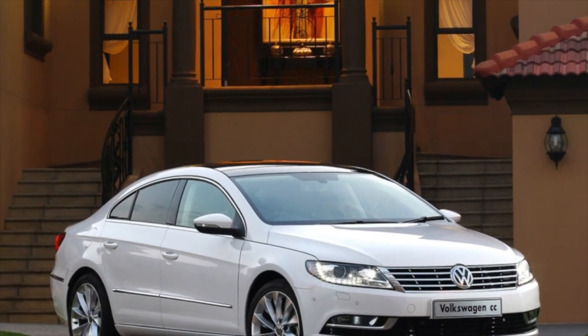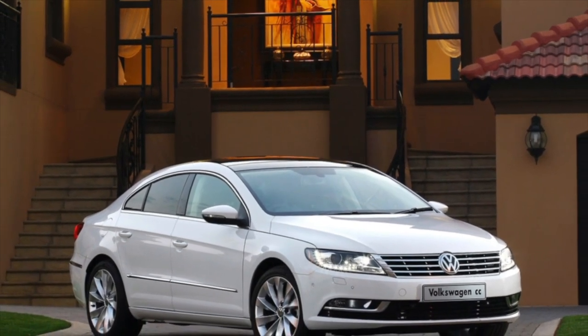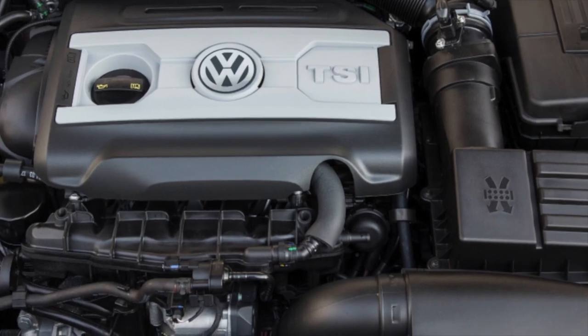Greetings, dear friends! I present to your attention the most common malfunctions and breakdowns that occur on the Volkswagen Passat CC.